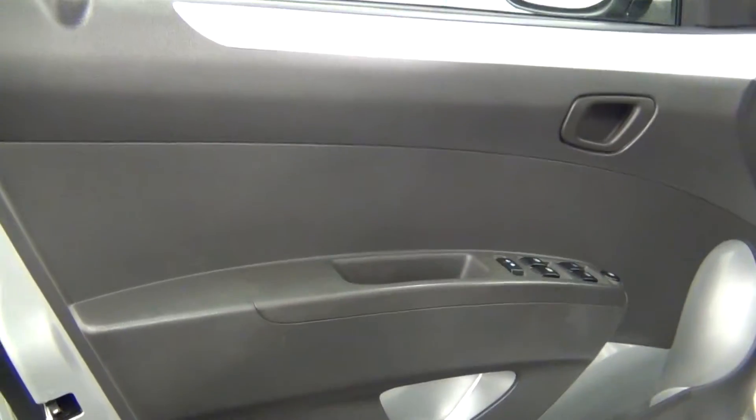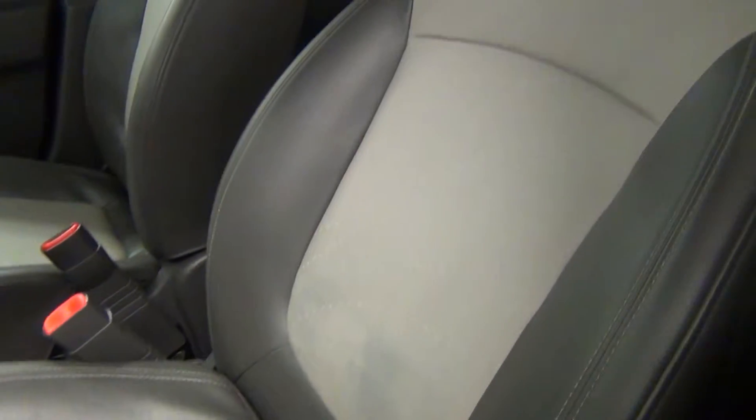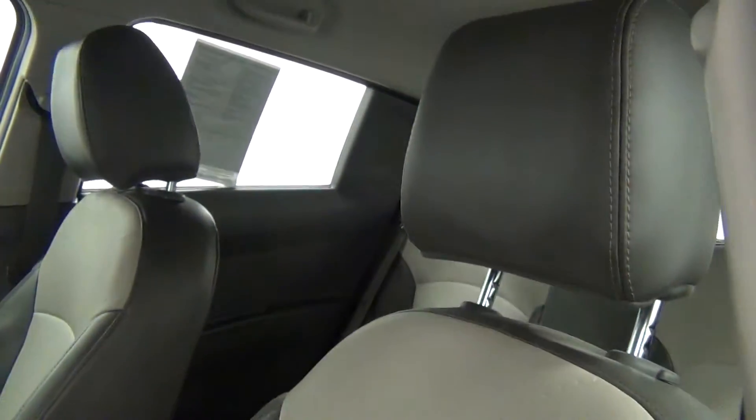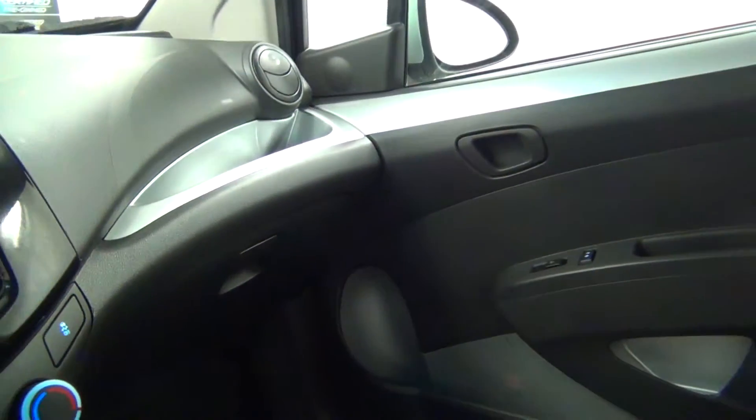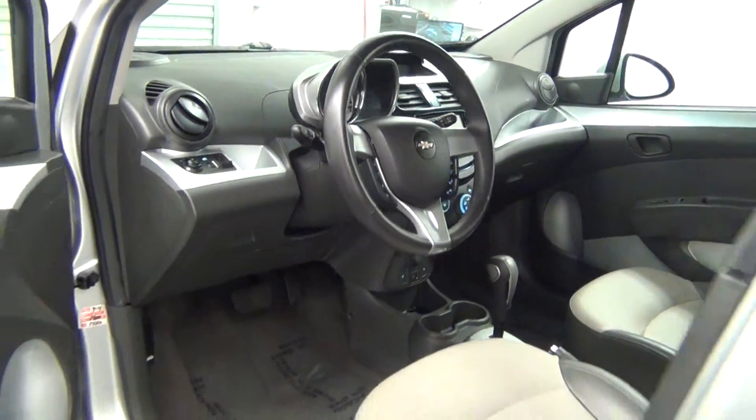Let's take a look on the inside, starting with the front seats. We have leather interior. Front looks clean.